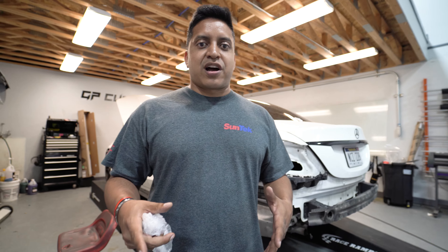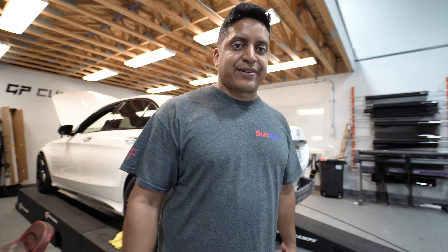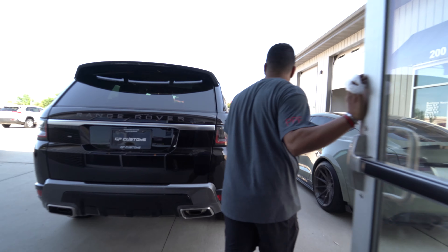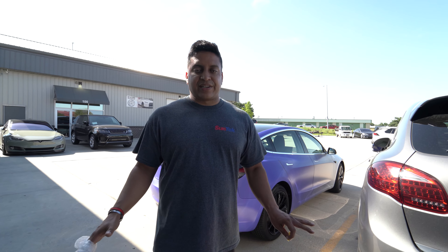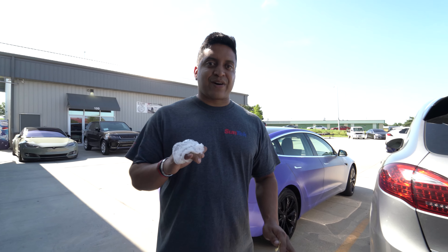We got some really good progress on the Model 3 — let's go check that out. Our custom fade Tesla Model 3 wrap is all done, looks awesome. We still have to do some protection on it with some satin PPF from Suntech, we've got to do some window tint on it, and we have to black out all the chrome. Check this out, let us know what you guys think.